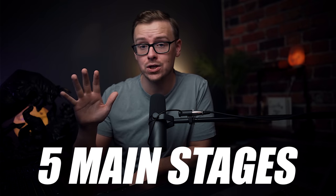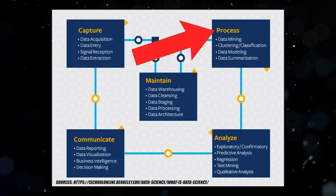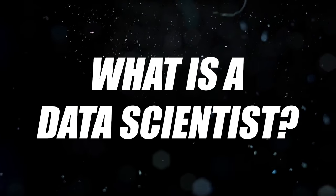When it comes to data there are basically five main stages: capture, maintain, process, analyze, and communicate. Generally speaking, first you would capture the data, then maintain it, process it, analyze it, and then communicate your findings to business people in order to help them make strategic business decisions. Each of these main steps has sub-processes, as you can see in this photo, and you can actually get hired in data science to do just one of these processes. For instance, somebody I know is a database architect — that's all they do, and a very specific type at that. There are many different careers and subspecialties within data science.